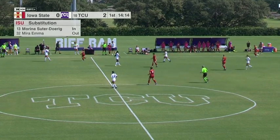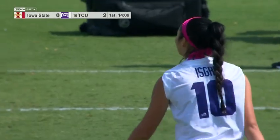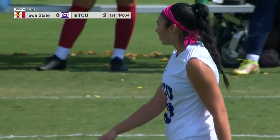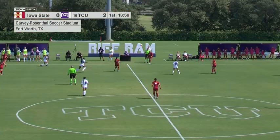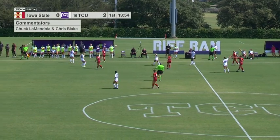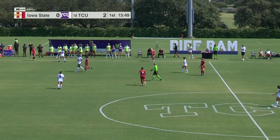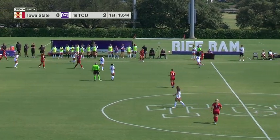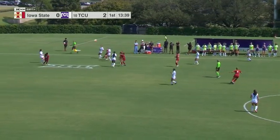We haven't seen Iskrig as much over the last couple of weeks as we did early in the season — she had played 35 or more minutes in every match up until the last four, but it's been in the high teens or 20s over those last handful of matches. Substitution during that last break in play — Marina Suter Dorig came into the match, another one of those foreign players from Barnes, Switzerland. She ended up replacing Meera Emma.